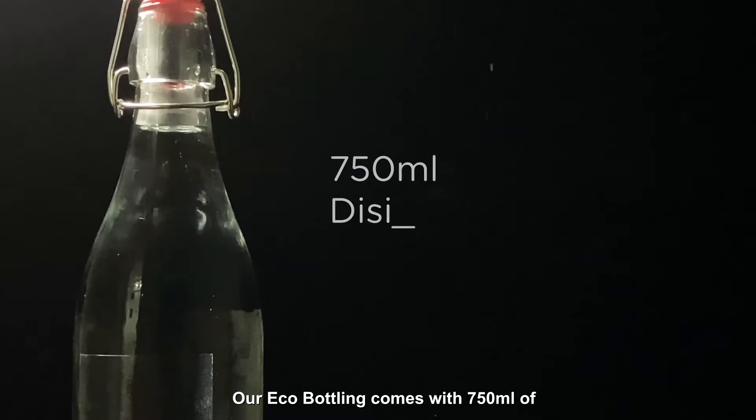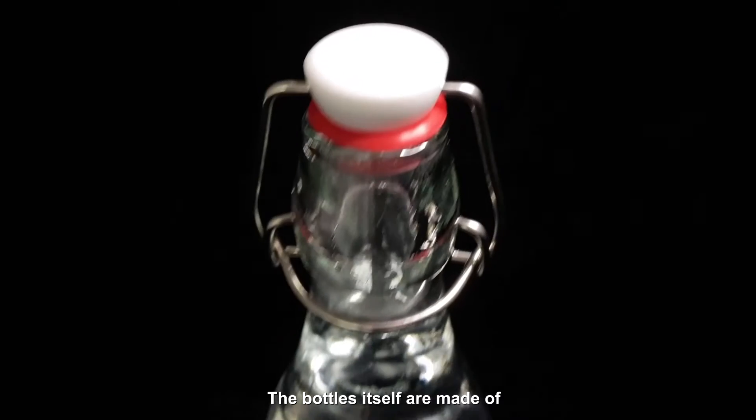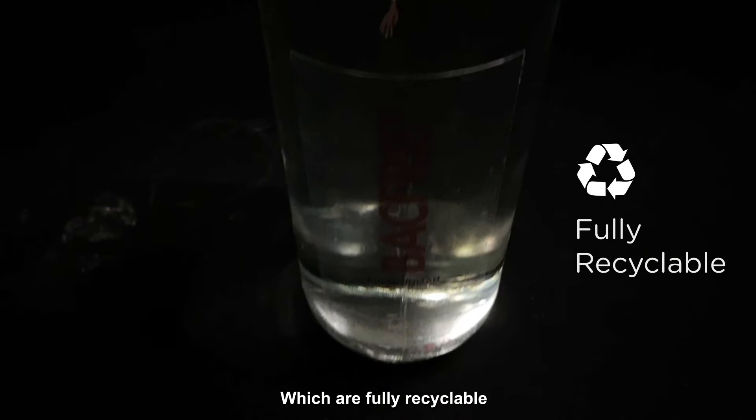Our eco-bottling comes with 750ml of disinfected and treated RO water. The bottles themselves are made of SGS certified soda-lime slaker glass, which are fully recyclable.